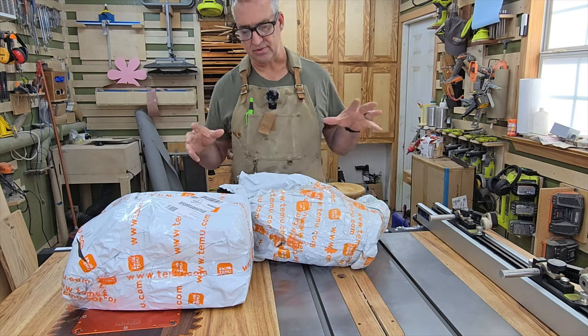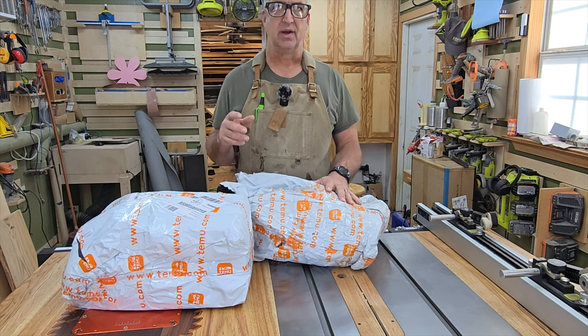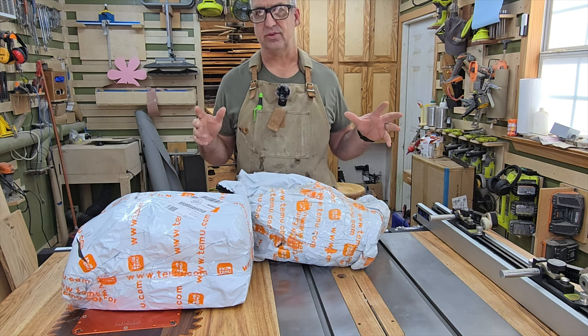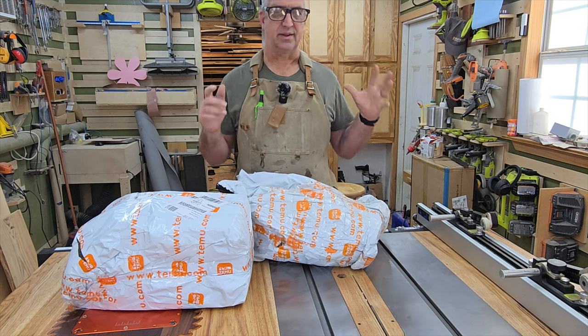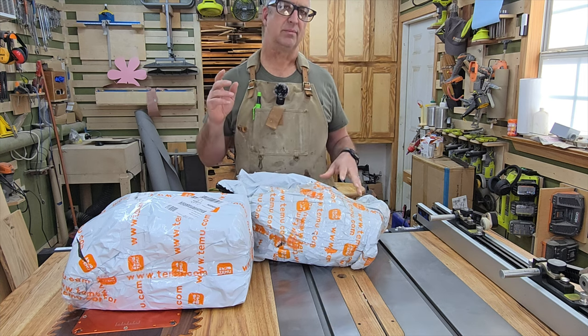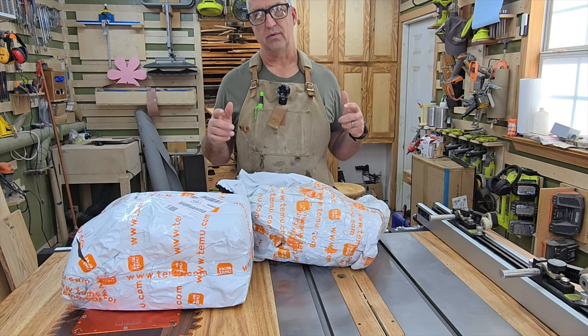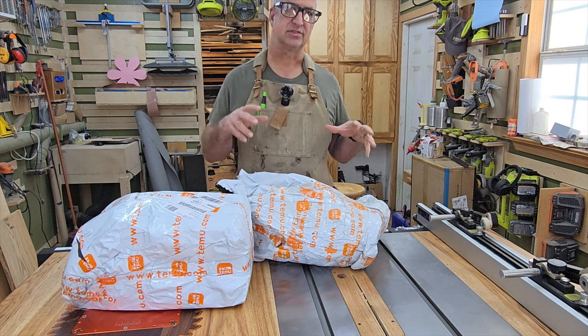Last year I made a couple of videos about buying stuff, mainly woodworking tools, from Temu. The initial craze of Temu has died down and now I wanted to make an updated 2024 video going over the type of things that I purchased.